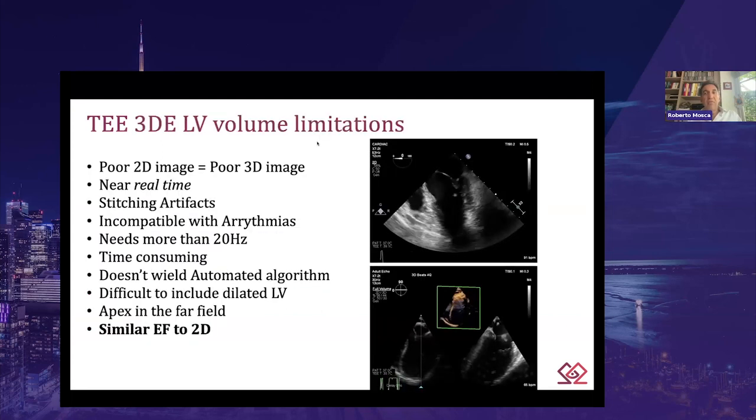When we talk about 3D LV volume limitations, we need to reiterate that poor 2D images make a 3D image poor. The near real-time 3D modality acquires across four consecutive beats, resulting in susceptibility to stitching artifacts and incompatibility with arrhythmias. It needs at least 20 Hz frequency to achieve meaningful images and can be time-consuming, especially when border editing is required. Not having an automated algorithm like transthoracic is a further limiting factor. It can sometimes be difficult to include the entirety of a dilated left ventricle, and the apex is not well-visualized being in the far field. However, most importantly, the 3D echo ejection fraction does not differ from 2D echo.